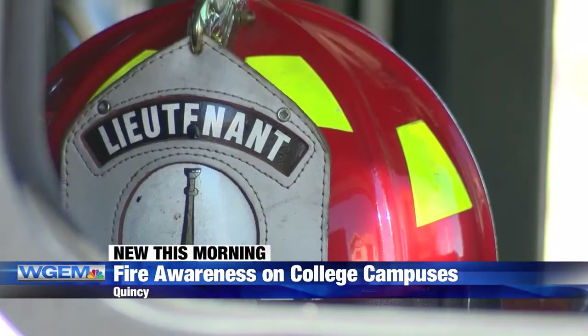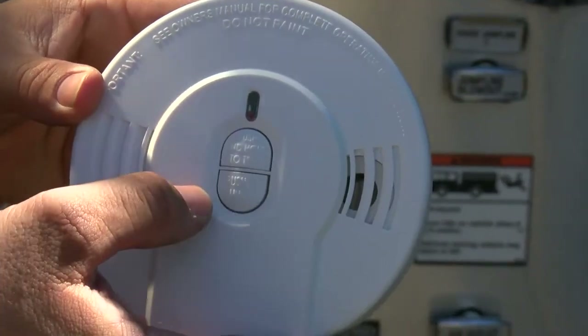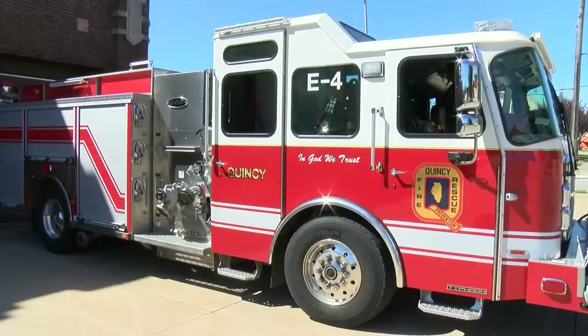The State Fire Marshal says September and October are the most common months for student housing fires. Quincy firefighters say it's not uncommon for them to respond to small fires, mostly blamed on cooking.